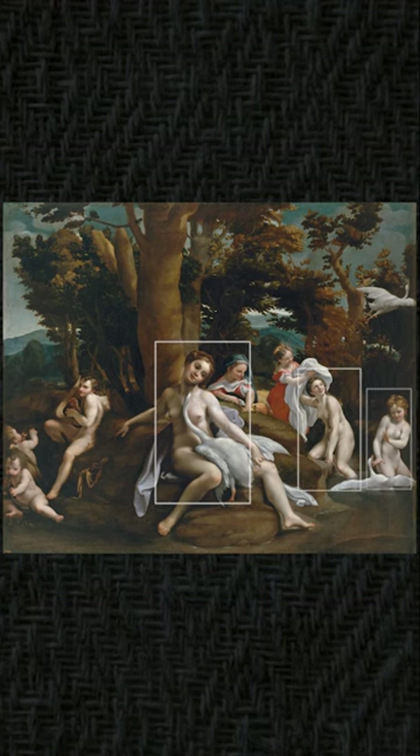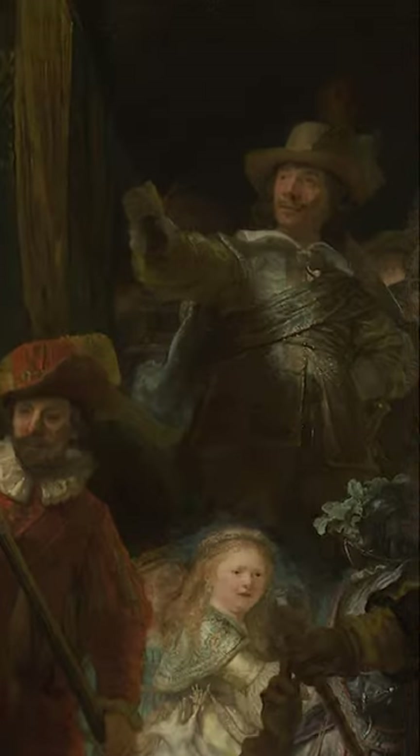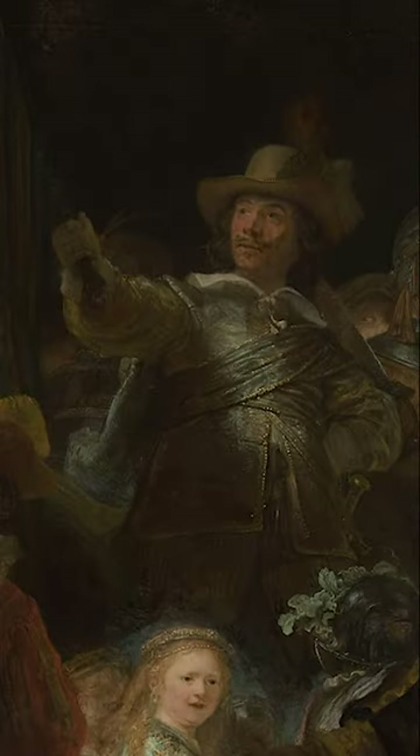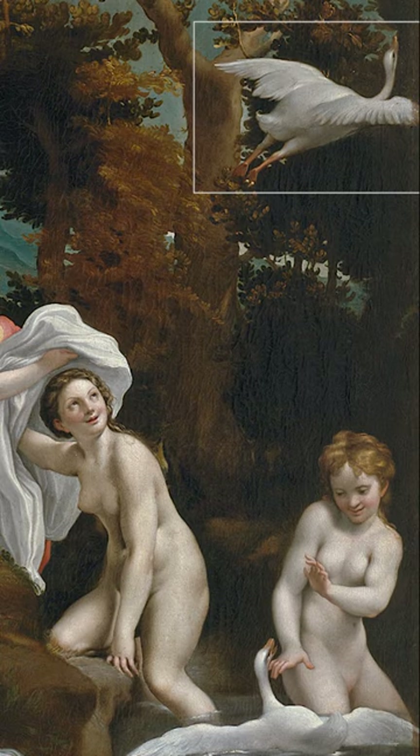Leda, in the Correggio Leda, is depicted three times. So this version of Leda, looking up, is this chap here looking up — he has his arm outstretched, as Leda has an arm outstretched. Where is the swan flying off? You cannot mistake it. If you look at his neck ruff and collar, that represents the wings. And if you look at the feet of the swan, they are the tassels.